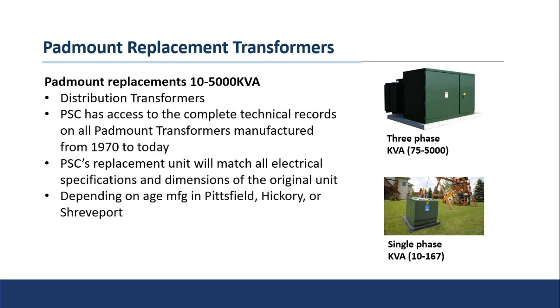The pad mount transformers — depending on their age — were manufactured either in Pittsfield, Hickory, North Carolina, or were eventually moved to Shreveport, Louisiana. You can see the pictures here — the top one being the larger three-phase unit, which you'll see in commercial settings like outside a department store at the mall with doors that swing open. The single-phase units are those green boxes you see sitting in your backyard. We have an extensive record of these, so the serial number drives everything. Send us the serial number and a description of the parts you need — bushings, gauges, a door handle — and we can support.